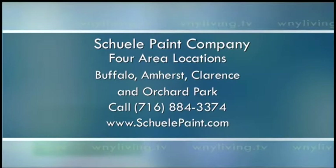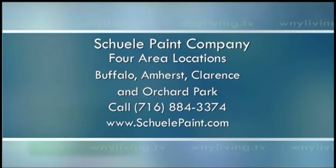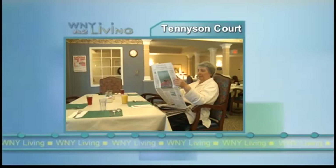Shuley Paint has been Buffalo's leading independent paint store since 1903. You owe it to yourself to stop in and really experience the difference that personal service and a professional, well-trained staff can make in helping you complete your next home project. Shuley Paint has four area locations: Buffalo, Amherst, Clarence, and Orchard Park. Give them a call at 884-3374 or visit them online at shuleypaint.com. Like the Benjamin Moore color of the year, Shuley Paint is a breath of fresh air.